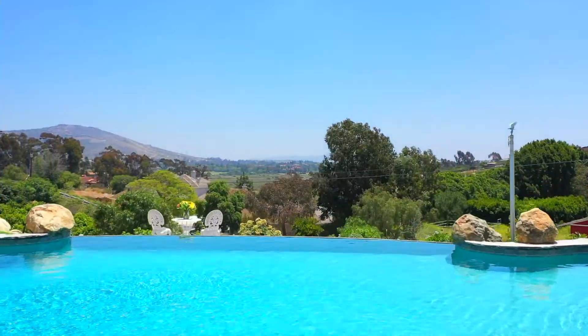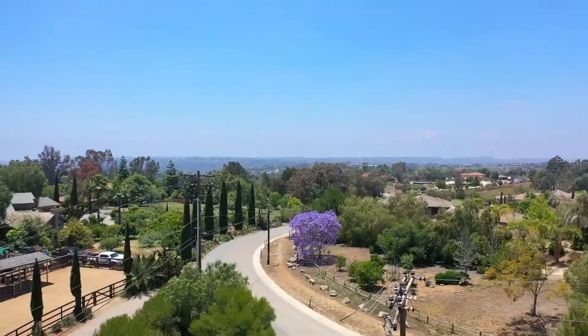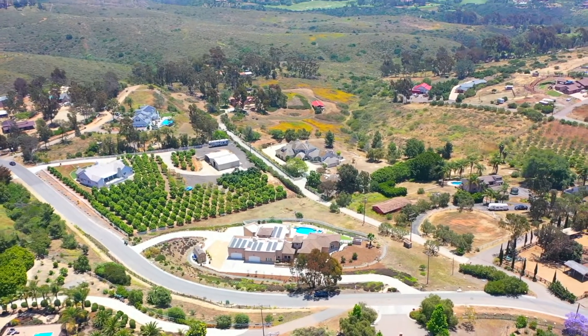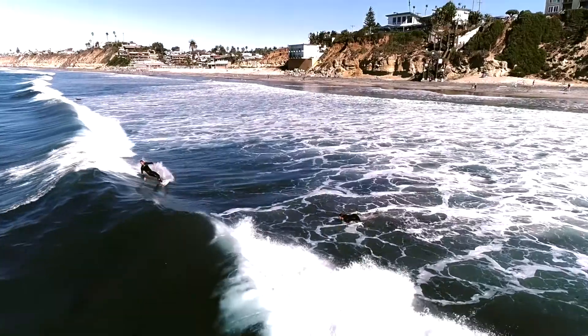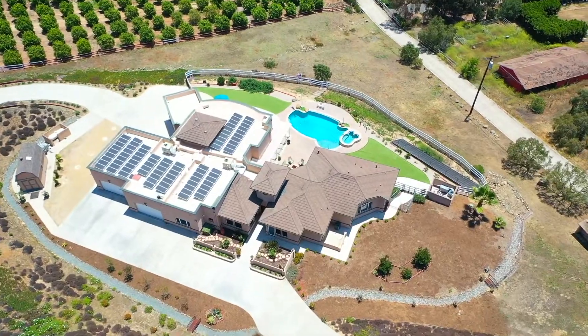Olivenhain, Encinitas is known for its rolling topography with equestrian trails, top-rated schools, and a rural atmosphere for a serene and harmonious living experience that feels worlds away from it all, yet just moments to the beaches, shops, and restaurants, blending the best of both worlds.